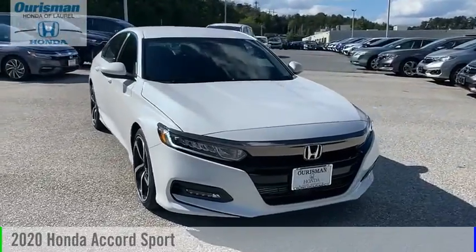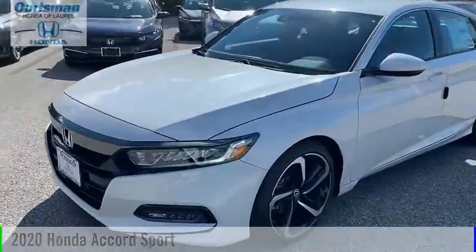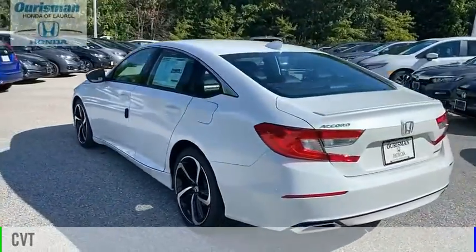Make a great choice today with the 2020 Accord. This vehicle is powered by a front-wheel drive, four-cylinder, 1.5-liter engine, and comes with a continuously variable transmission.